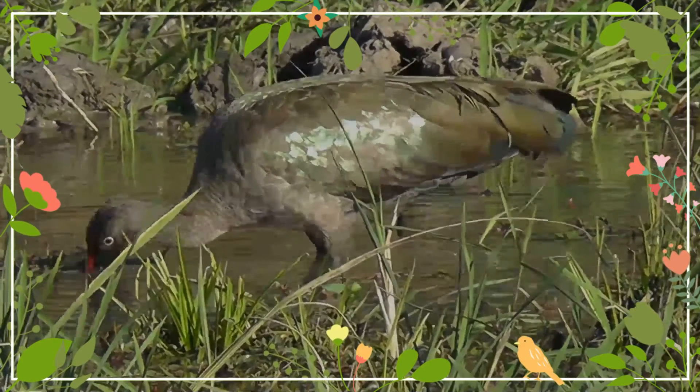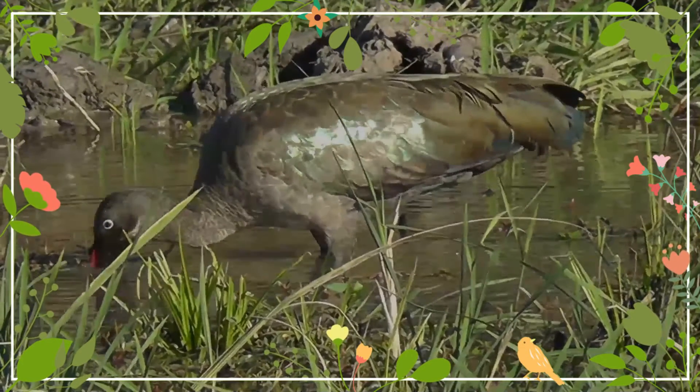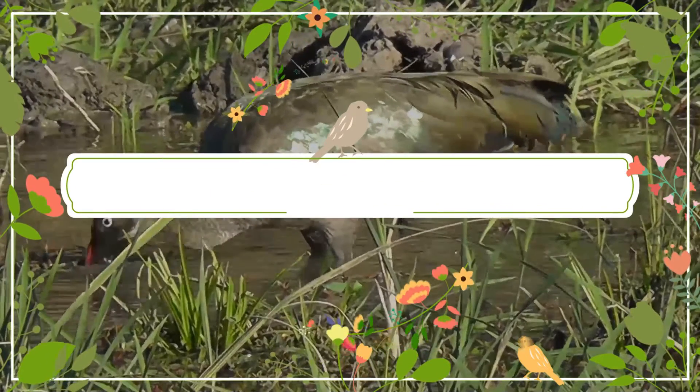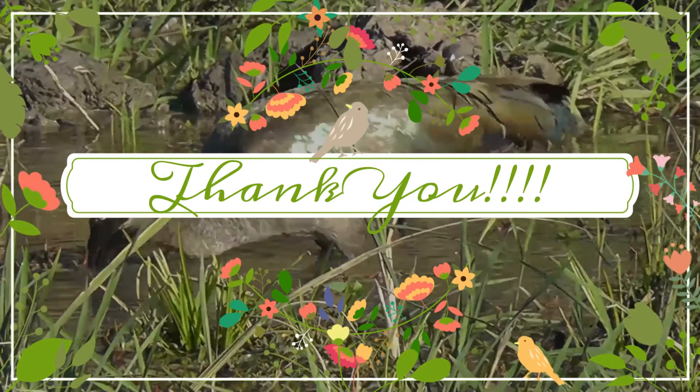That was a cool journey. Thank you for your interest in wildlife. See you pretty soon. Till then, take care and be safe.